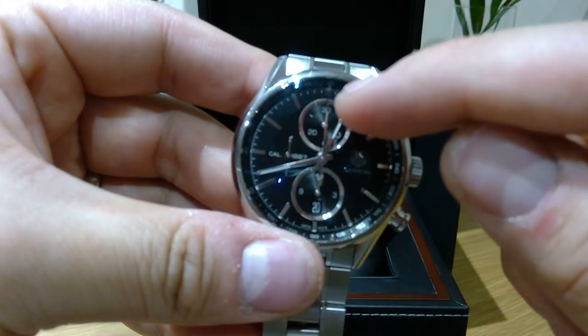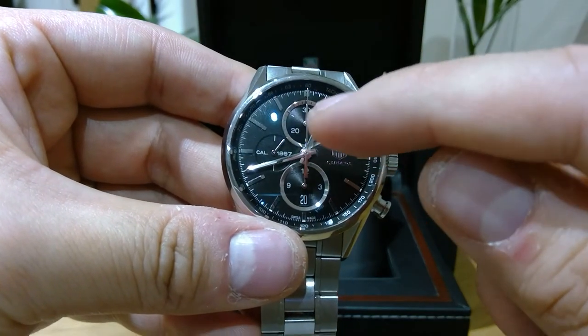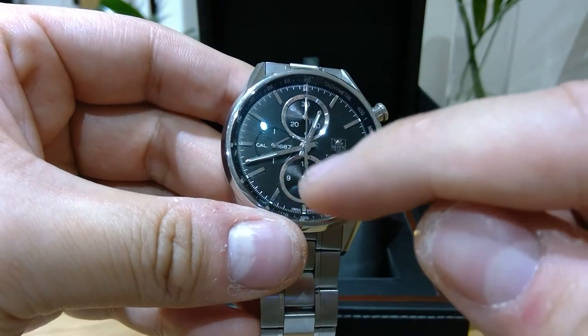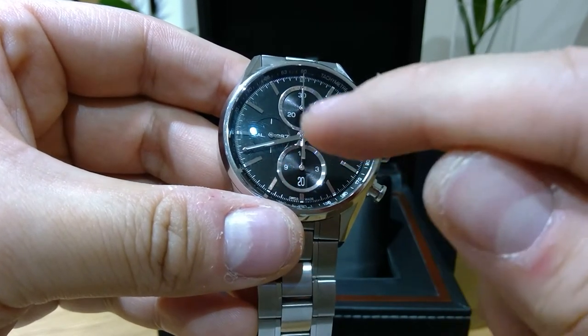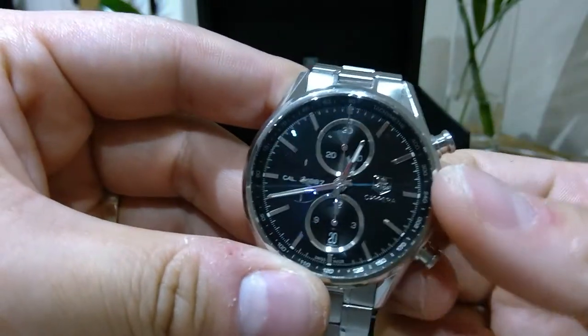As for the rest of the dial, it says 30, 20, 10 — I think every minute this sub-register goes up, and this one labeled Cal 1887 is the seconds. This one I presume is the minutes. I just don't really use it — how many people use a stopwatch nowadays, especially on a luxury watch?